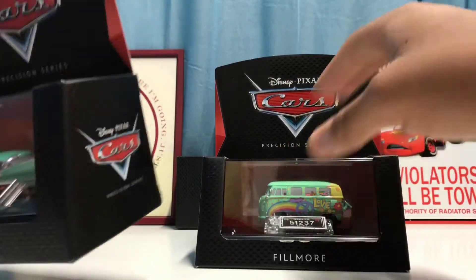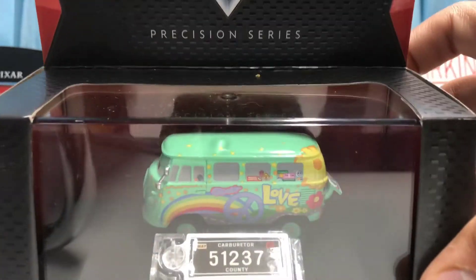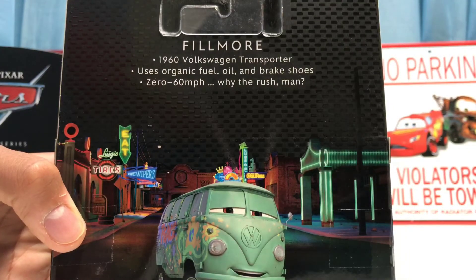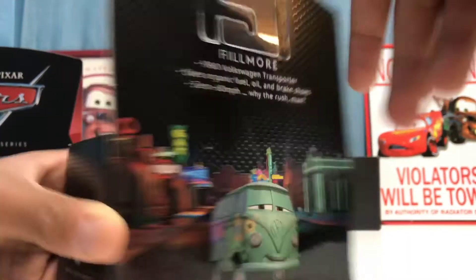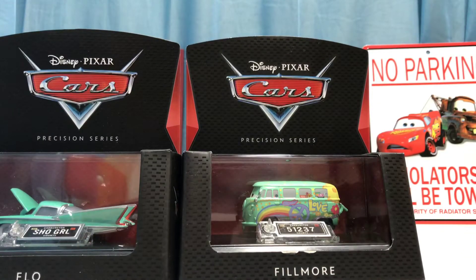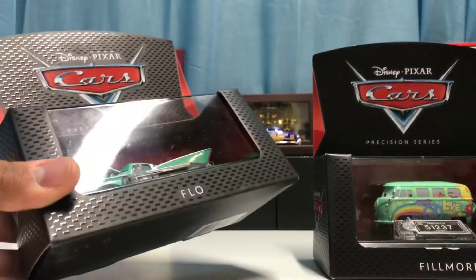Here is Fillmore. His license plate reads 51237, which is accurate. On the back it has similar info: his model is a 1960 Volkswagen Transporter, he uses organic fuel, oil, and brake shoes, and it says he goes 0 to 60 miles per hour — and then says 'Why the rush, man?' That's kind of funny because that definitely seems like something Fillmore would say.